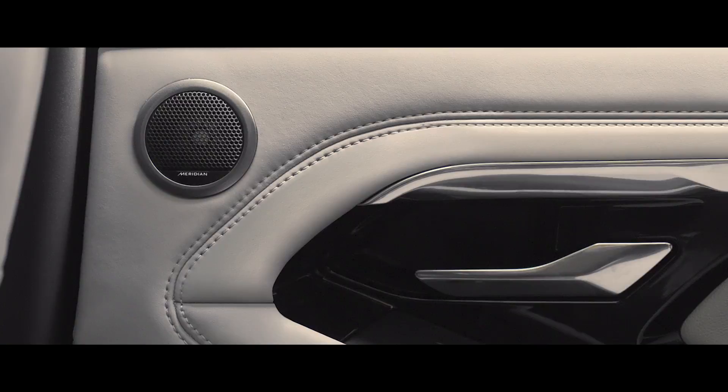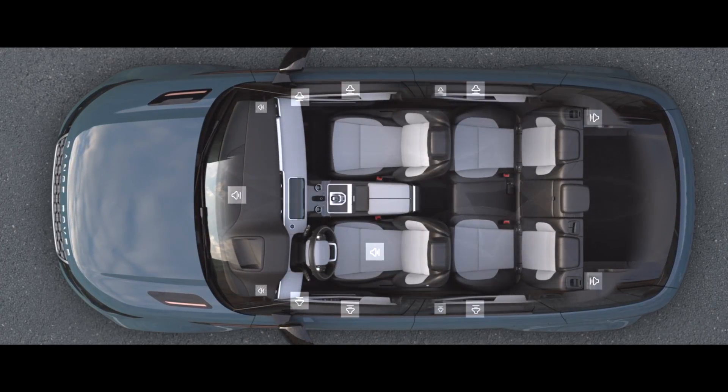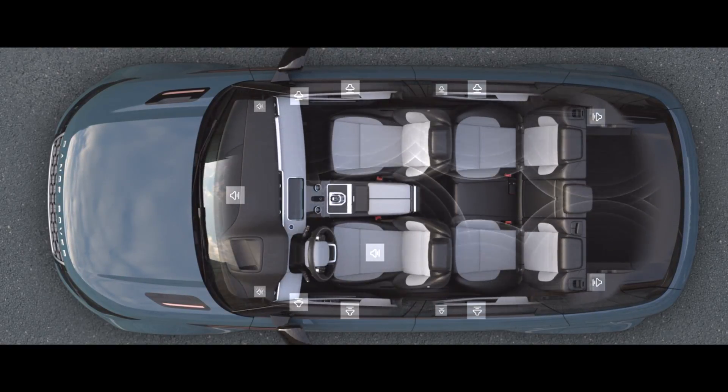The optional Meridian Surround sound system has 15 perfectly placed speakers, delivering the kind of rich and luxurious sound you would expect from a Range Rover.